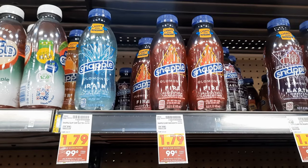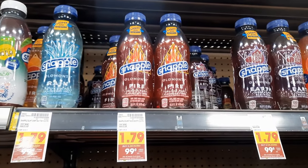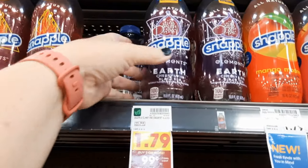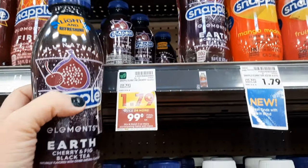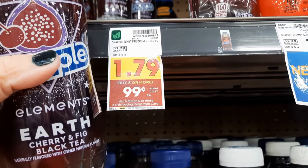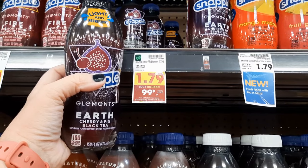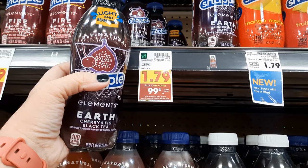The next deal is the Snapple Elements. If you have the SUN rebate and SUN products in your store, you'll get a complete freebie and a slight money maker. I don't have that rebate or those products, so I'm grabbing two Snapple Elements. They're regularly priced at $1.79 and part of the 99-cent sale, so I pay $1.98 out of pocket. I have 50 cents back on one, limit two times from Ibotta, leaving a final cost of 98 cents total, or 49 cents each.